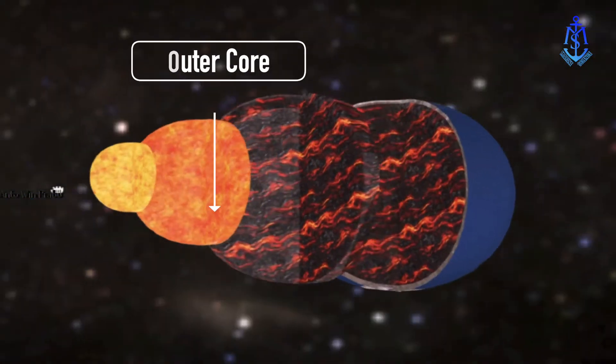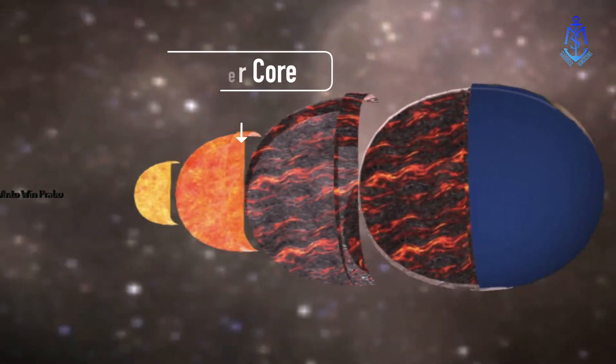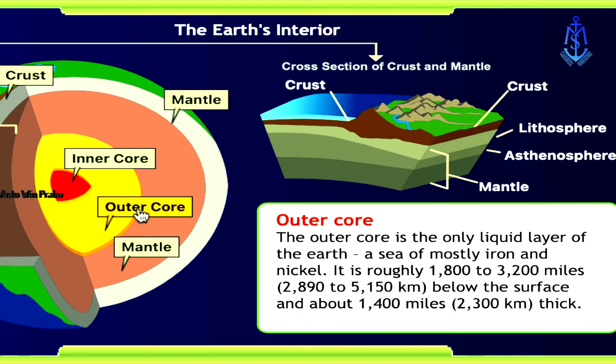The outer core is also made from iron and nickel, just in liquid form. It sits some 5,180 to 2,880 kilometers below the surface. Heated largely by the radioactive decay of the elements uranium and thorium, this liquid churns in huge, turbulent currents. That motion generates electrical currents which, in turn, generate Earth's magnetic field. For reasons somehow related to the outer core, Earth's magnetic field reverses about every 200,000 to 300,000 years — something scientists are still working to understand.